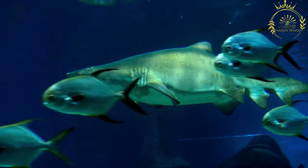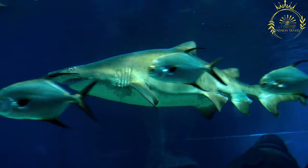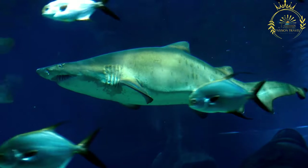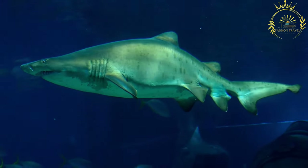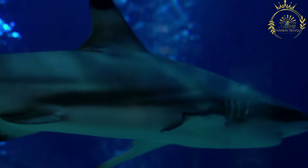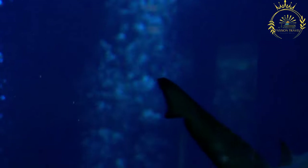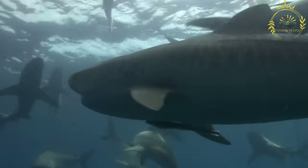Add potatoes and codfish: add the diced potatoes to the skillet with the sauteed onions and garlic. Cook for a few minutes, stirring occasionally. Season and cook: add thyme leaves, black pepper, and optional hot pepper sauce or scotch bonnet peppers for some heat. Continue to cook the mixture until the potatoes start to brown slightly and become tender. Flake the boiled codfish into small pieces, then add it to the skillet. Stir to combine all the ingredients and cook for a few more minutes until everything is well heated and the flavors meld together.